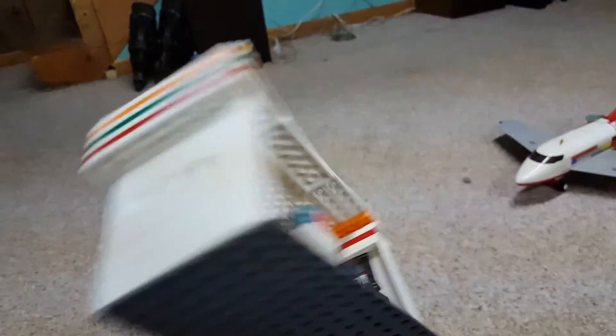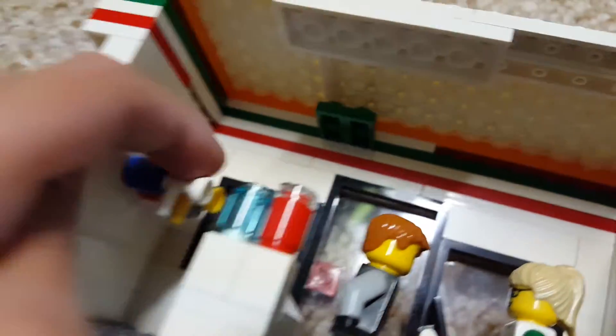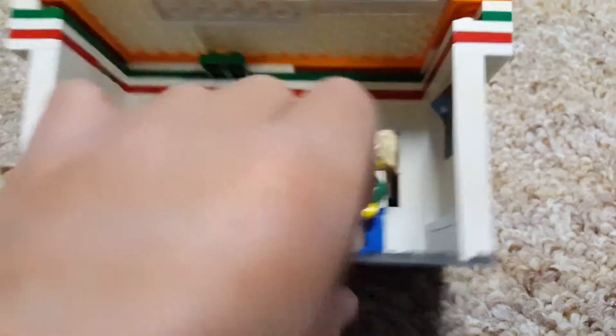It's a little 7-Eleven I made. Inside you have slurpee thingies, you got stuff for sale, you got a checkout desk with some guy with some girl hair.